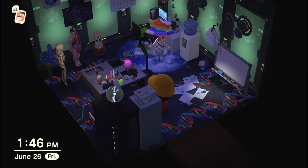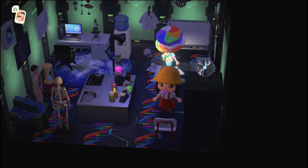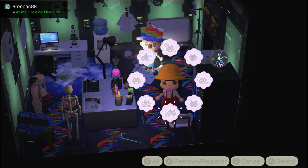Wow, this room is really cool. It's like the mad scientist room — very cool.